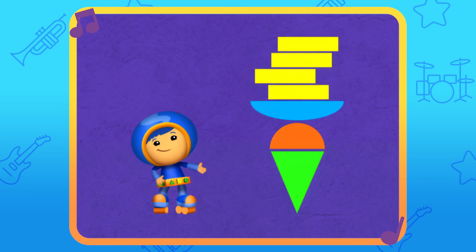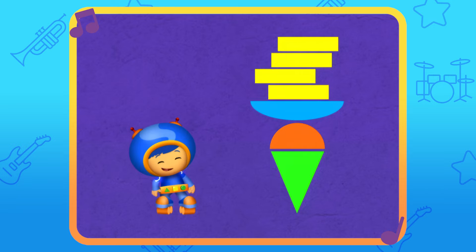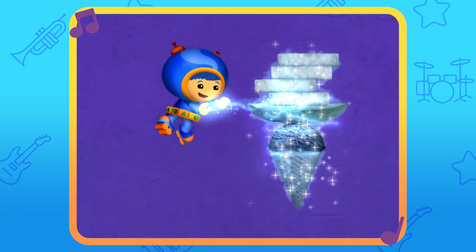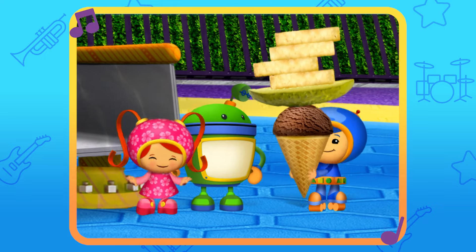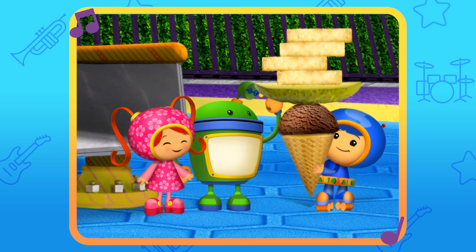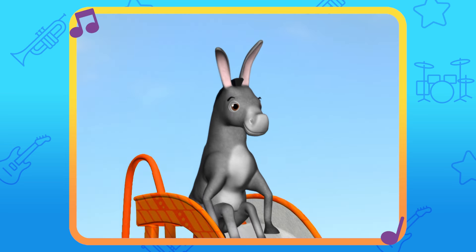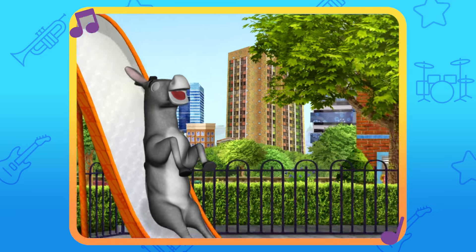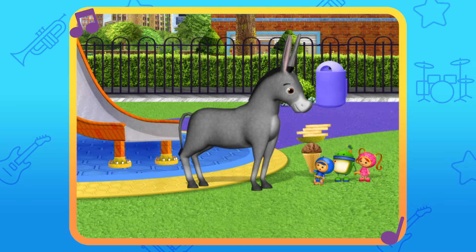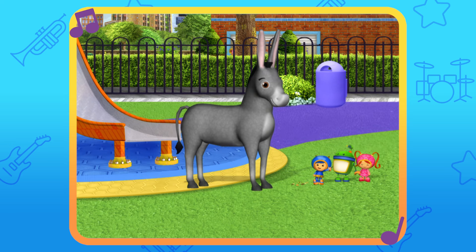Now, to turn these shapes into Donkey's favorite food, all we have to do is sing... Super Shapes! Ice cream with a pickle and french fries! You did it! Oh, Donkey! Eee-haw! Here you go! It worked! We got the stubborn Donkey to come down the slide!